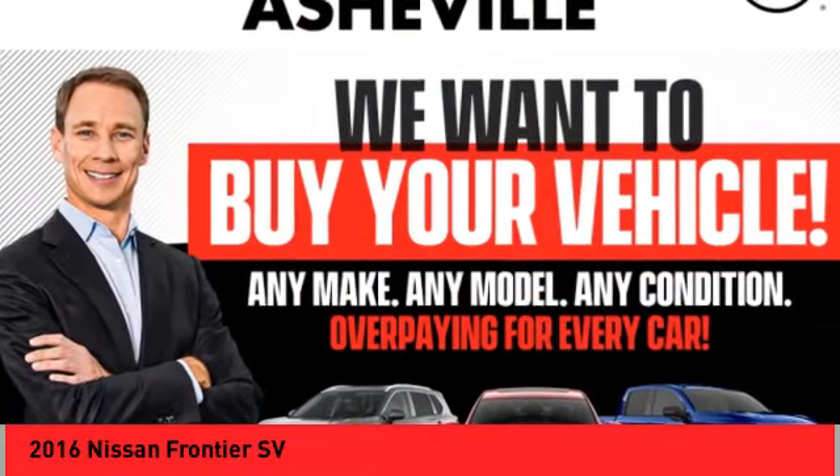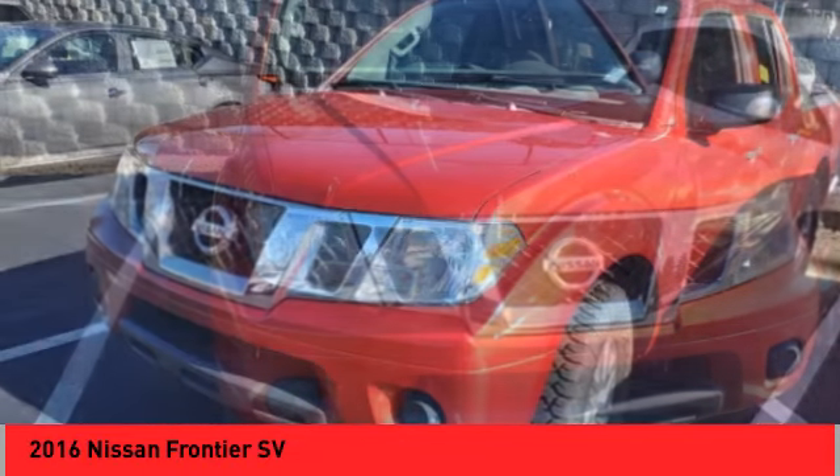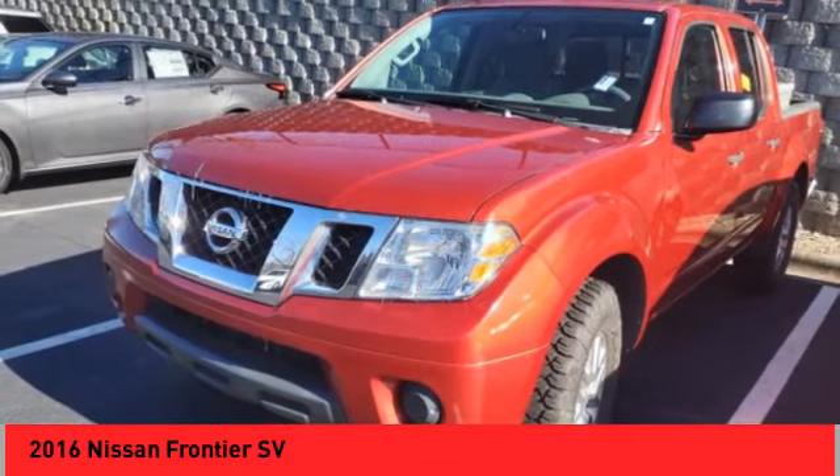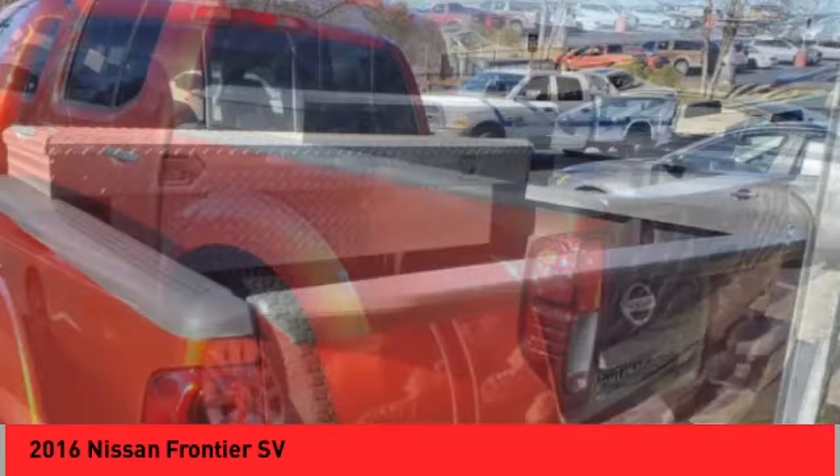Come test drive the 2016 Frontier. The Nissan Frontier offers a full length, fully boxed frame for strength, serious off-road capabilities, and a five star rating for side impact crash safety.